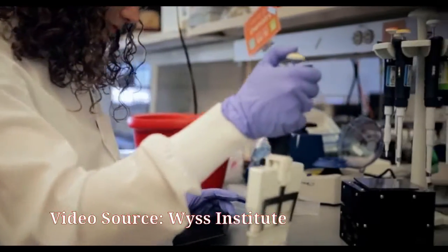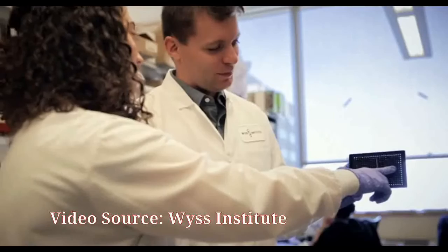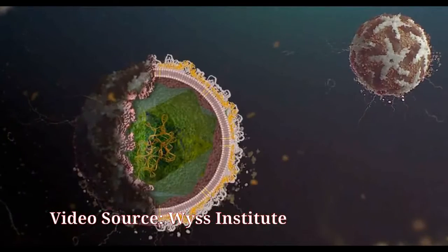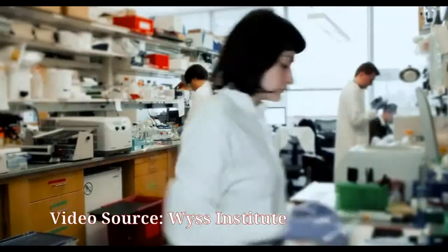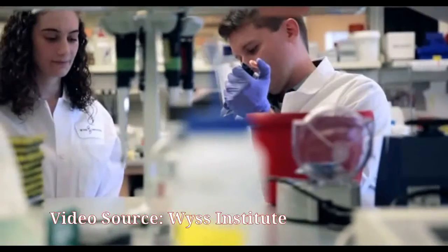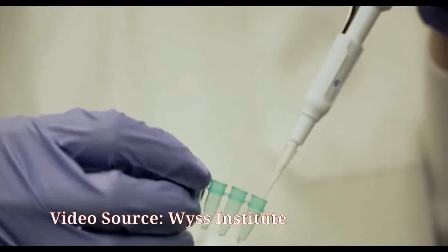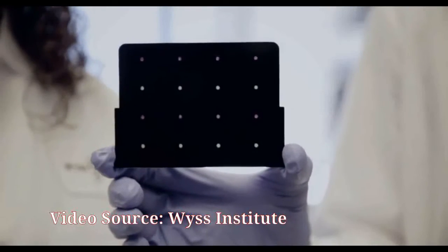Currently, patients are diagnosed by testing whether they have antibodies against Zika in their bloodstream, or by looking for pieces of the viral genome in a patient's blood sample using a test known as polymerase chain reaction. However, these tests can take days or weeks to yield results, and the antibody tests cannot discriminate accurately between Zika and dengue.